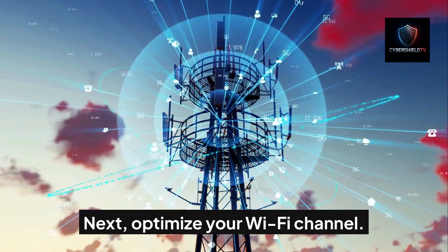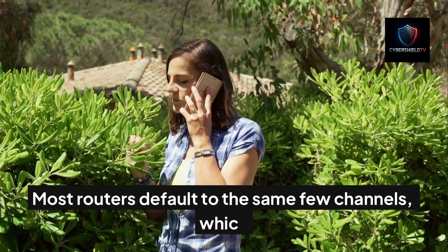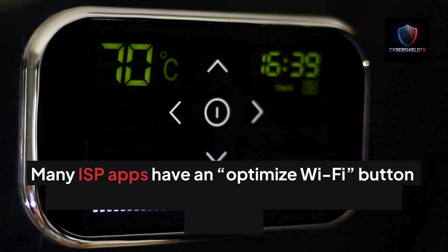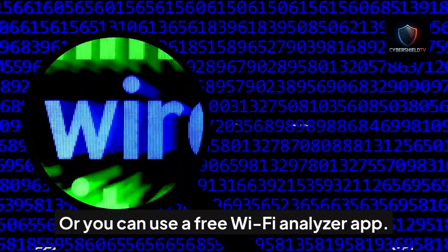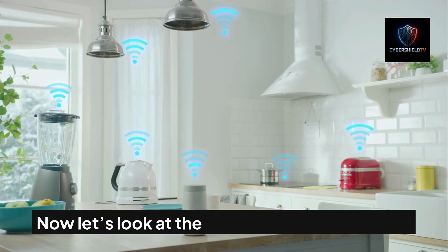Next, optimize your Wi-Fi channel. Most routers default to the same few channels, which means your neighbors may all be competing on the same lane. Many ISP apps have an 'Optimize Wi-Fi' button that automatically puts you on the clearest channel, or you can use a free Wi-Fi analyzer app. Once you've optimized, test your speed again.